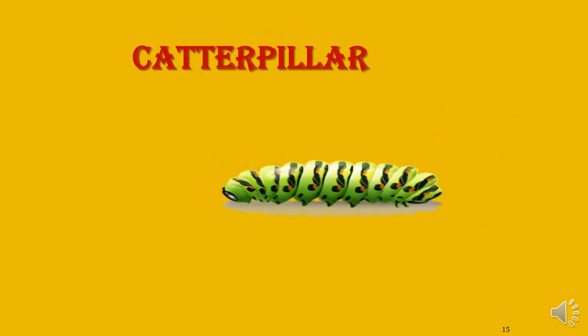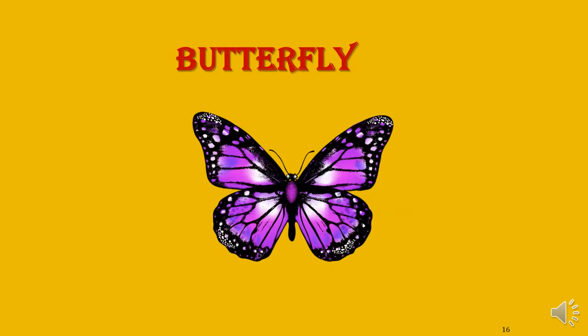What is this? Caterpillar. Caterpillar. What is this? Butterfly. Butterfly is a beautiful insect. When the caterpillar grows, it becomes a butterfly.